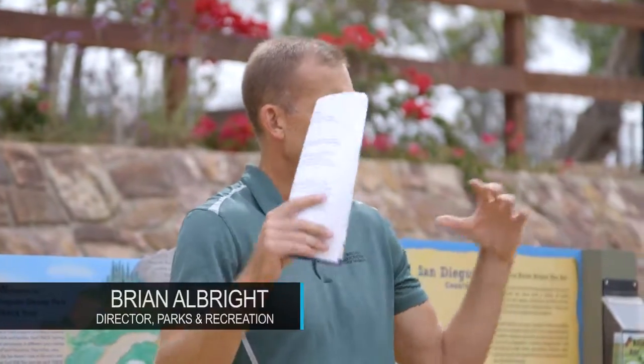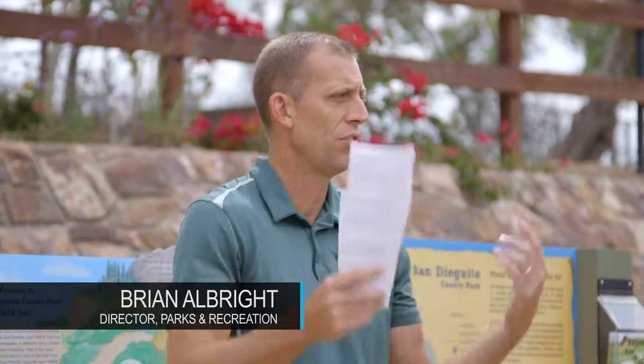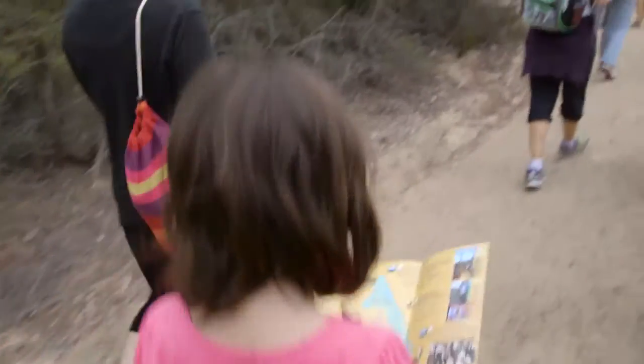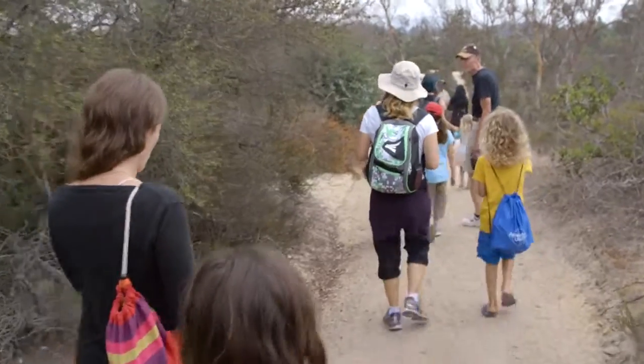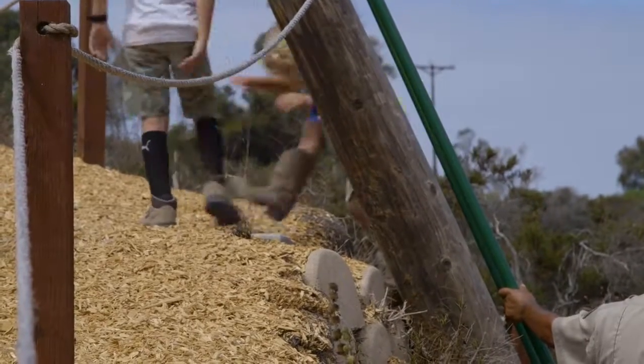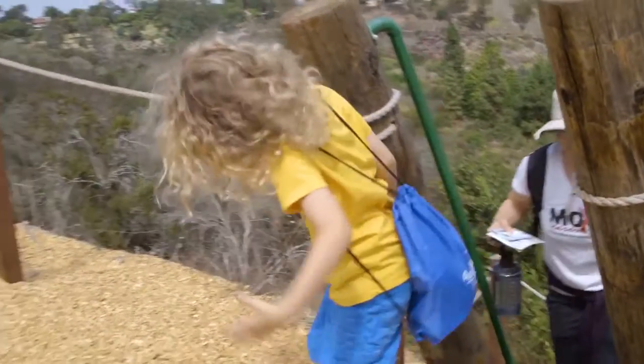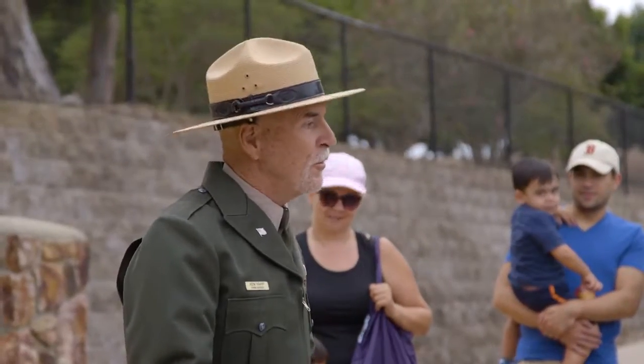What could be better than getting out and exploring nature? And if you're a kid, doing it in a way that's actually rewarding — and I'm not talking about just in an educational sense. You can get some cool backpacks. You track your time on the trails, you go online, and you've got a ton of cool stuff. You are all now Junior Rangers.